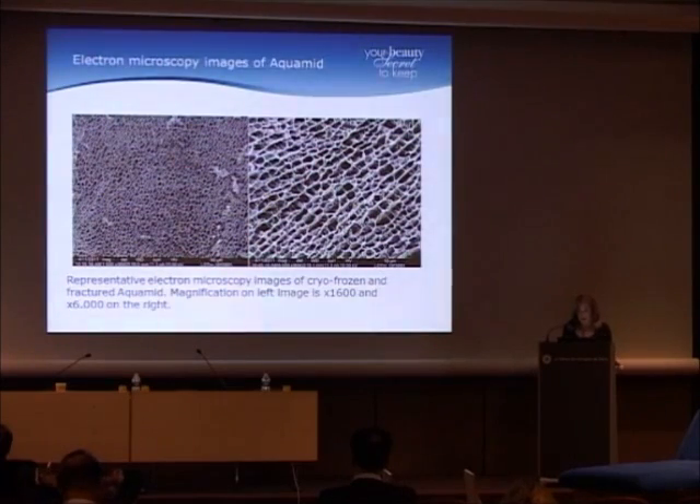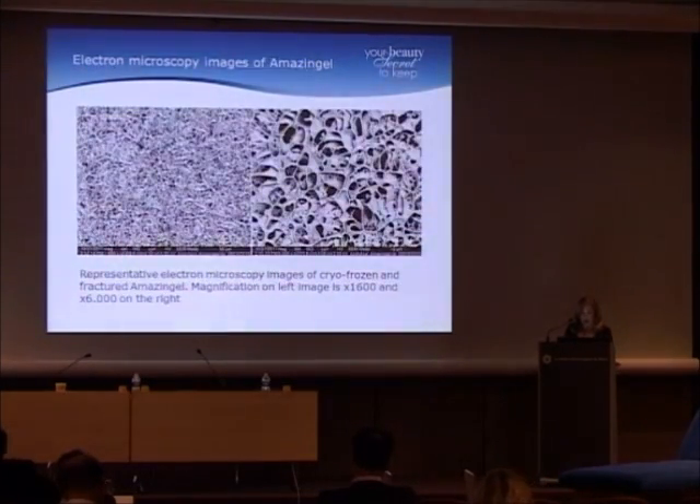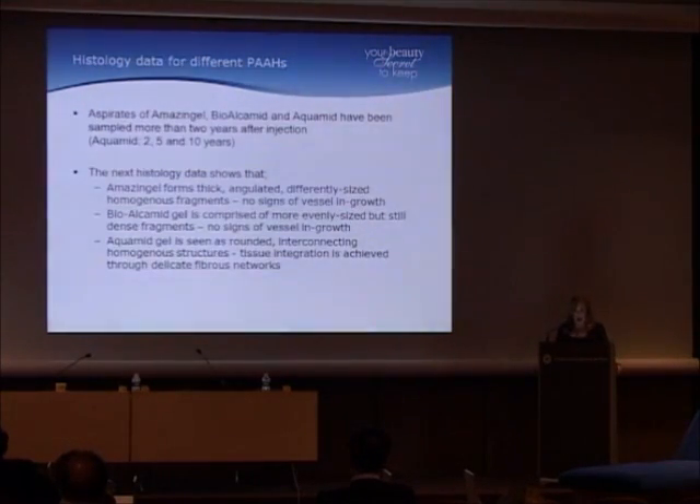At higher magnification, the pore structure is regular and large enough to allow in-growth of fibrous tissue. This is BioAlchamid — the pores are much smaller, uneven, and really very chaotic. And this is Amazing Gel — it's even more chaotic; these tend to stay as boluses and fibrous tissue cannot penetrate the implant. We have aspirates of Amazing Gel, BioAlchamid, and Aquamid sampled more than two years after injection. We also have Aquamid samples at two, five, and ten years — it's quite easy to remove if necessary.